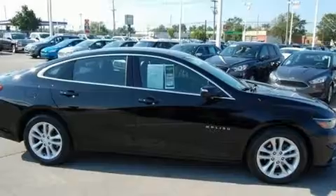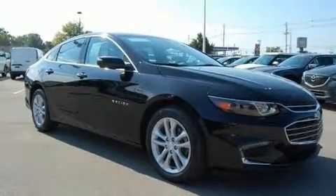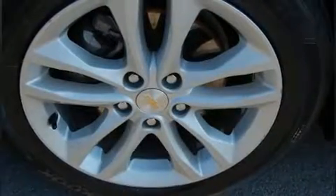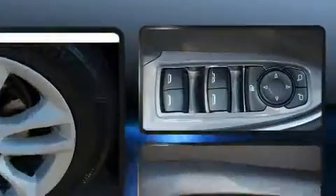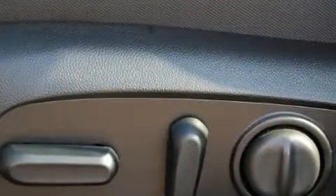Turbocharger technology provides forced air induction, enhancing performance while preserving fuel economy. Chevrolet infused the interior with top-shelf amenities such as front and rear reading lights, a tachometer, remote keyless entry, and cruise control.